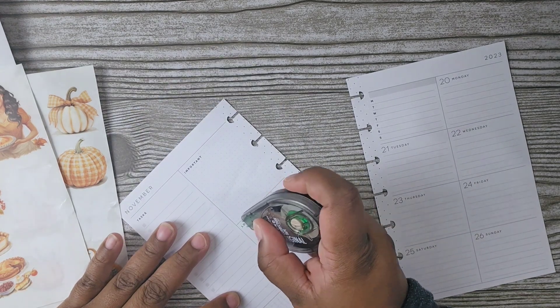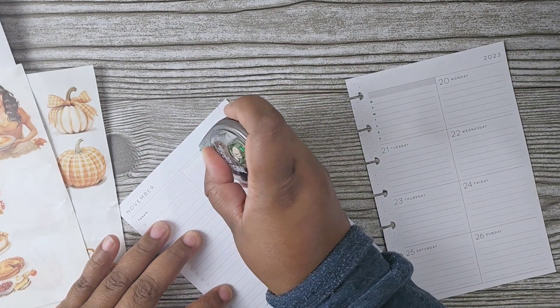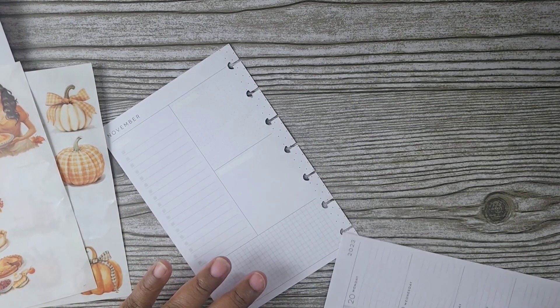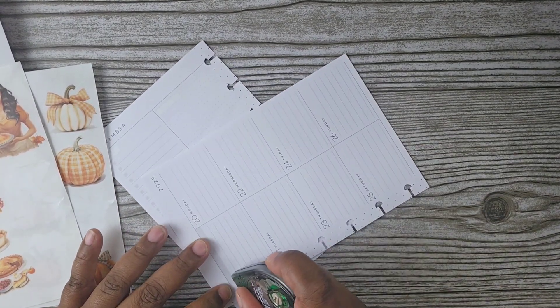I really loved how my classic spread came out yesterday, so I wanted to use all my Thanksgiving stickers again and try it in my mini to see how it comes out.